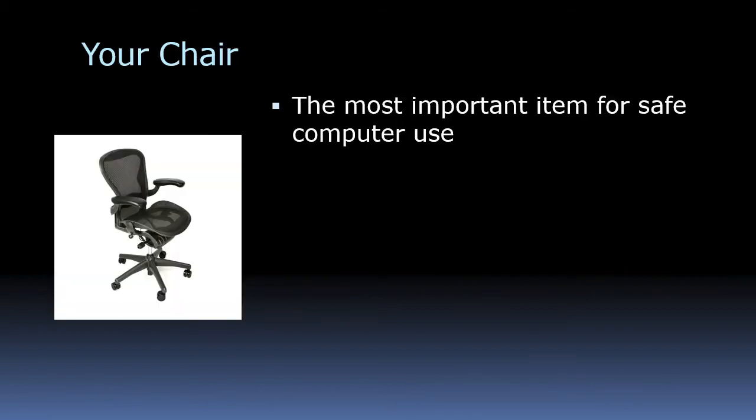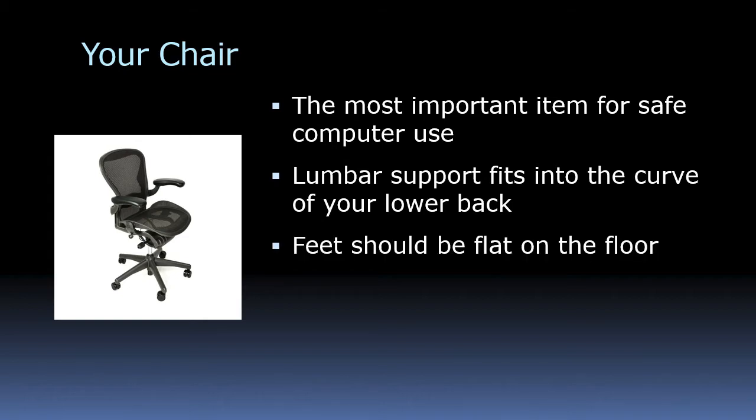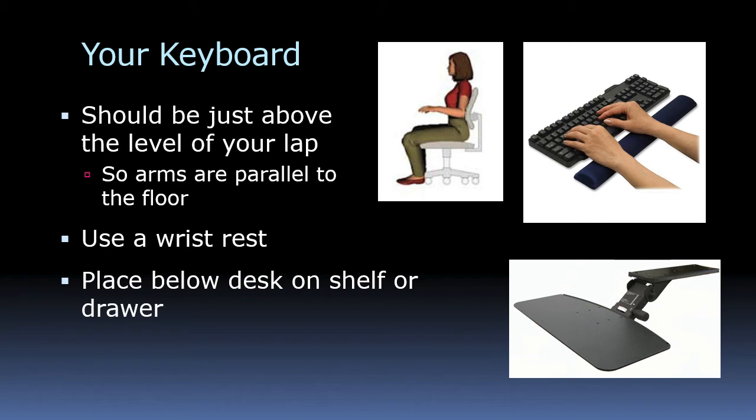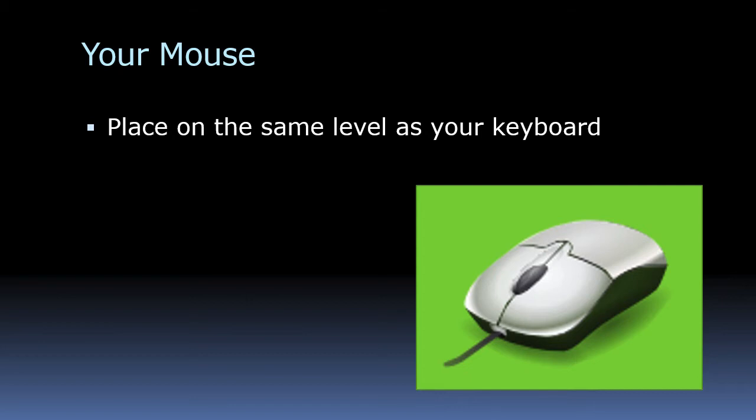Your chair is the most important item for safe computer use. Be sure to have some kind of lumbar support, which fits into the lower curve of your back. The chair should be adjusted so that your feet are flat on the floor and your legs are supported, but there's not a lot of pressure on the back of your knees. Your keyboard should be just above your lap so that your forearms are parallel to the floor. If possible, use a wrist rest, and ideally get a drawer you can put under your desk for your keyboard and mouse.